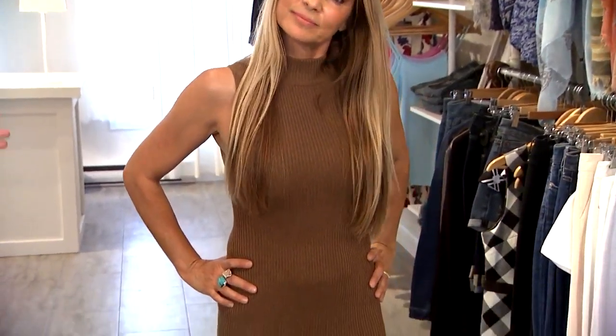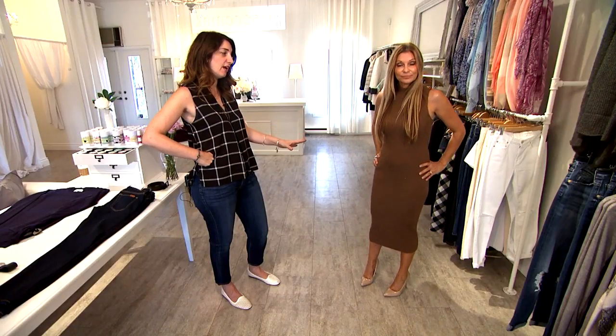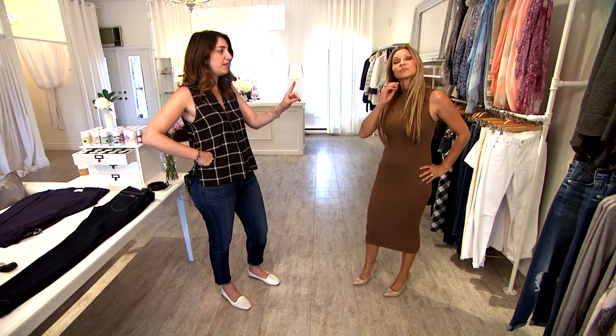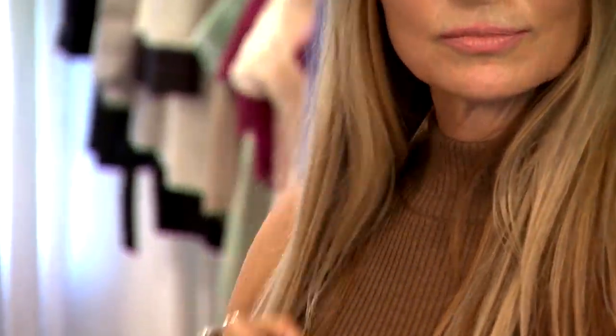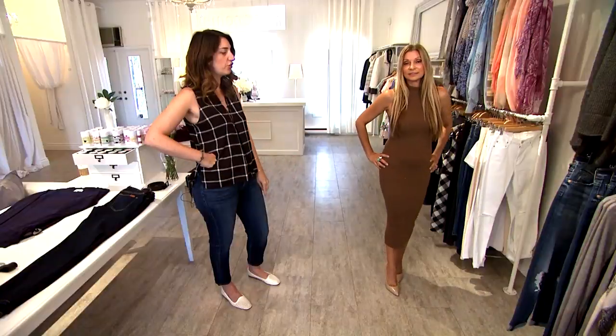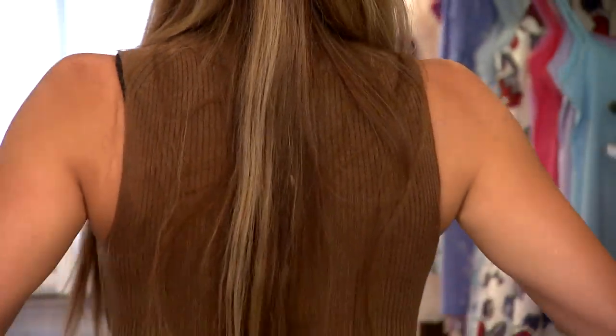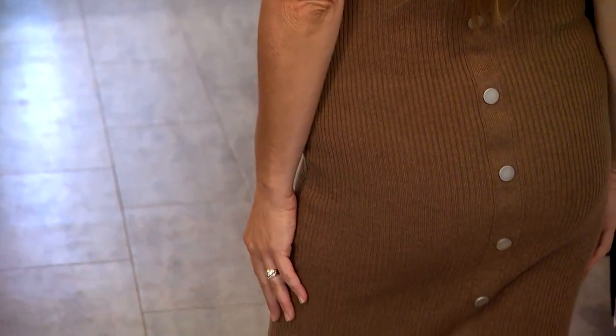Here Rita is wearing the ribbed turtleneck dress, which is very strong again for the season. It's great because it's bringing in that turtleneck look in a mock, but it's also carrying through into a dress. Here it is sleeveless, which is another popular strong look — a sleeveless turtleneck. At the back there's great detailing and buttons as well. This is just a great overall look transitioning into fall.